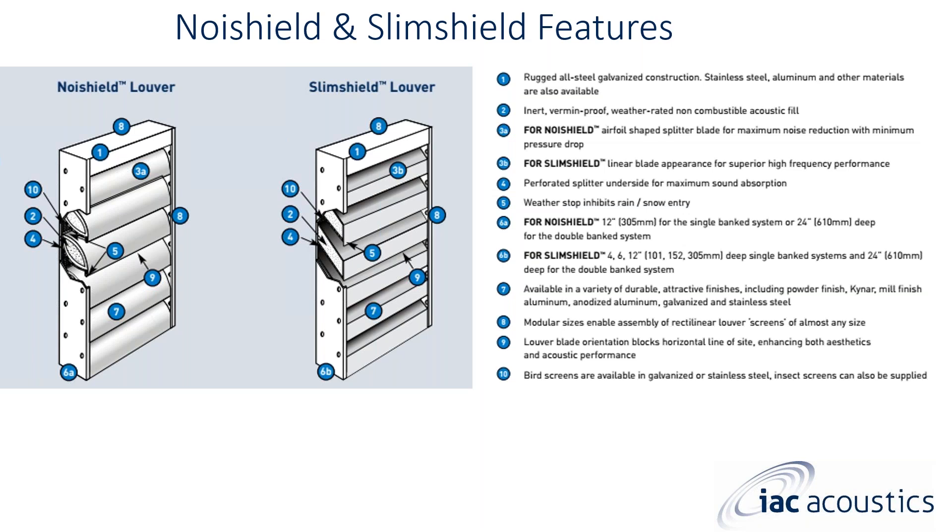The perforated splitter underside provides maximum sound absorption. We can also do a solid back if the louver is only needed for aesthetic purposes — leaving out the infill as well. A weather stop on the bottom of each blade inhibits wind-driven rain and snow entry, preventing rain from penetrating up and through the louver. For the Noise Shield, depths are 12-inch single blade or 24-inch double-banked; for the Slim Shield, 4-, 6-, and 12-inch depths can also be done as 24 inches.